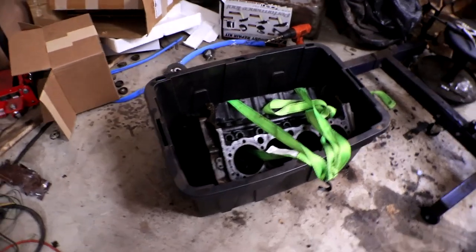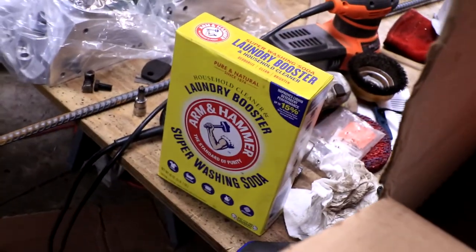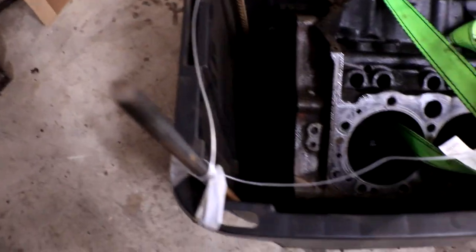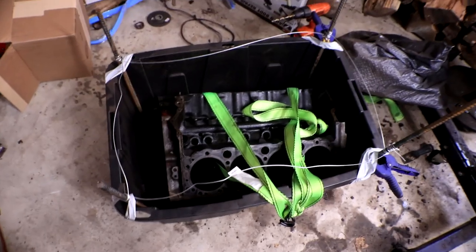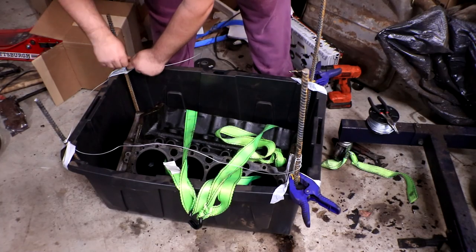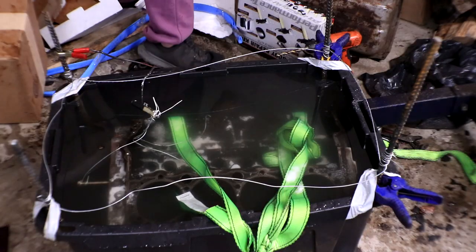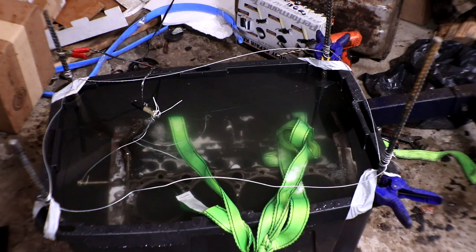All we want is the engine block completely bare. That's going to go in our big tub and get filled with water. In that water, we're also going to mix in laundry booster, which helps the electrolysis reaction occur by allowing the water to better conduct electricity. We're also going to need anodes made out of rebar, put down inside the bin and wired together using electric fence wire, then we're going to blow a lot of electricity through it. If it's working, we should see almost immediate bubbling from the anodes — which we are.